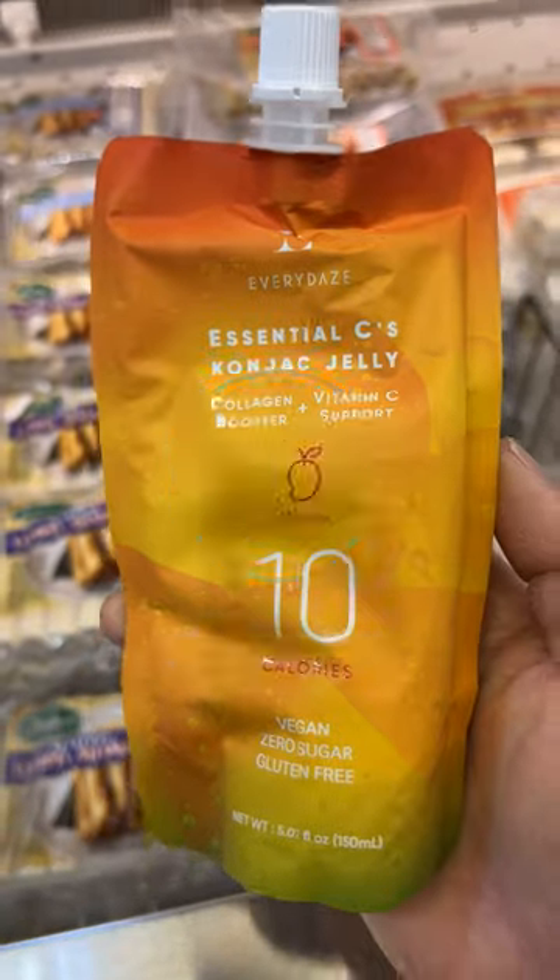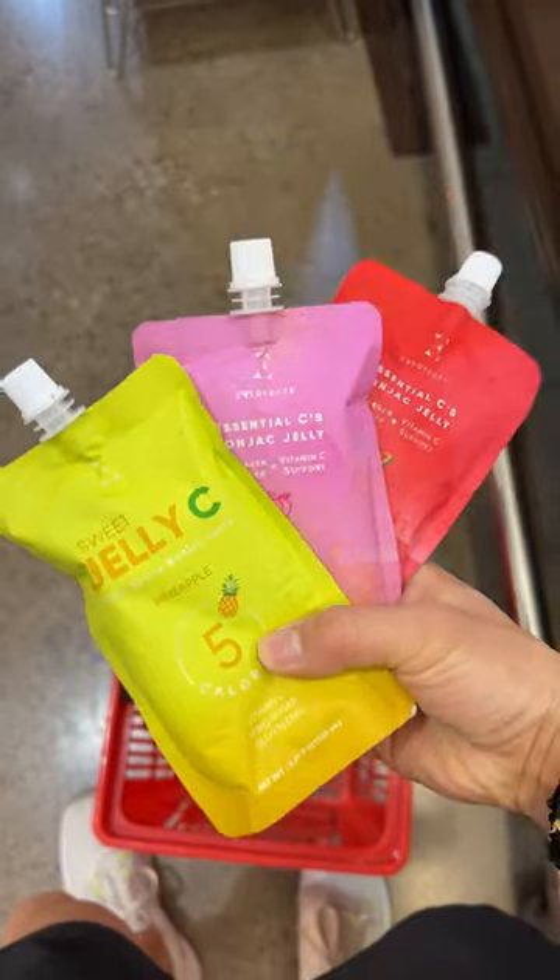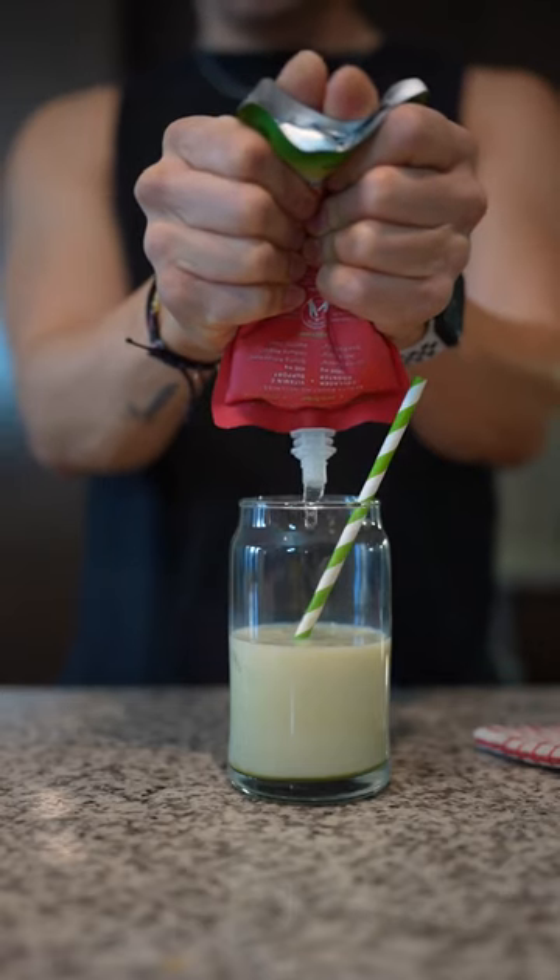Low-calorie boba. These low-calorie jellies range from 5 to 10 calories each. They've got a bunch of different flavors, and they can easily be added to your favorite matcha or black teas to make a low-calorie boba.